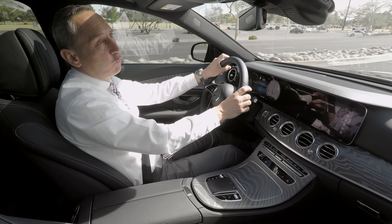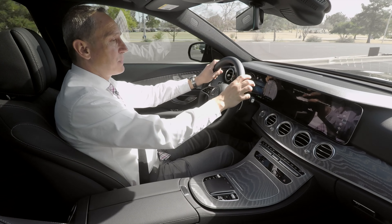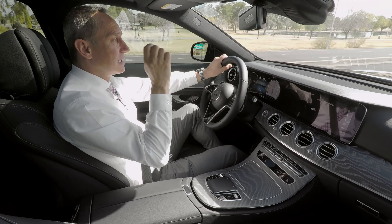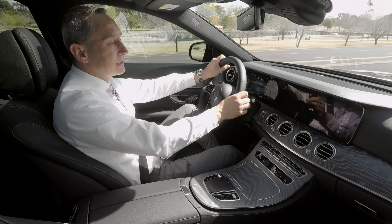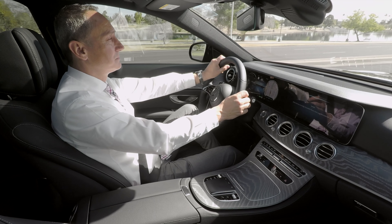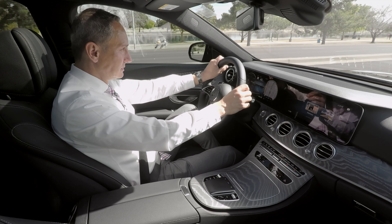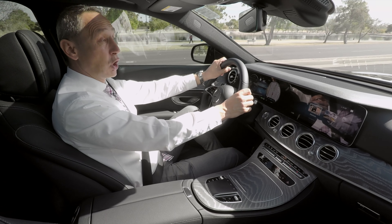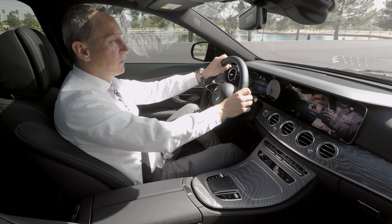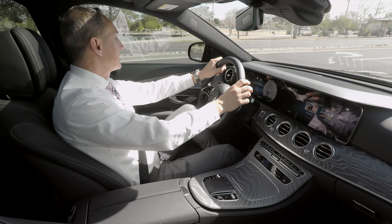The major new features inside are the instrument cluster, the steering wheel, and the touchpad. For those who like artificial intelligence, this one has a feature called Hey Mercedes. [Hey Mercedes!] How can I help? [It's too hot in the car.] I'm setting the temperature on the driver's side to minimum. You can use your normal voice and basically talk to the car — it functions for anything in the vehicle, similar to Siri for your phone.